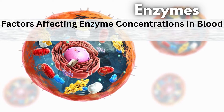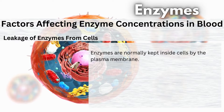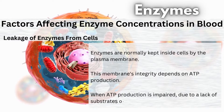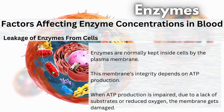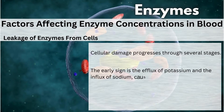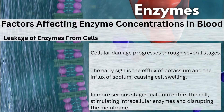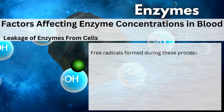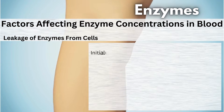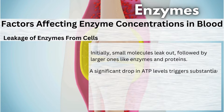Factors affecting enzyme concentrations in blood. Leakage of enzymes from cells. Enzymes are normally kept inside cells by the plasma membrane. This membrane's integrity depends on ATP production. When ATP production is impaired, due to a lack of substrates or reduced oxygen, the membrane gets damaged. Cellular damage progresses through several stages. The early sign is the efflux of potassium and the influx of sodium, causing cell swelling. In more serious stages, calcium enters the cell, stimulating intracellular enzymes and disrupting the membrane. Free radicals formed during these processes can cause further damage. When the membrane becomes leaky, irreversible injury leads to cell death. Initially, small molecules leak out, followed by larger ones like enzymes and proteins. A significant drop in ATP levels triggers substantial enzyme release.